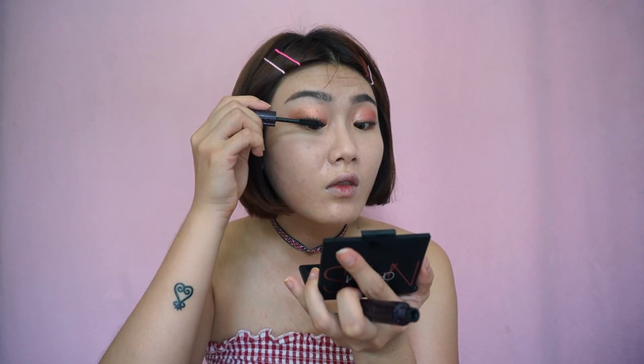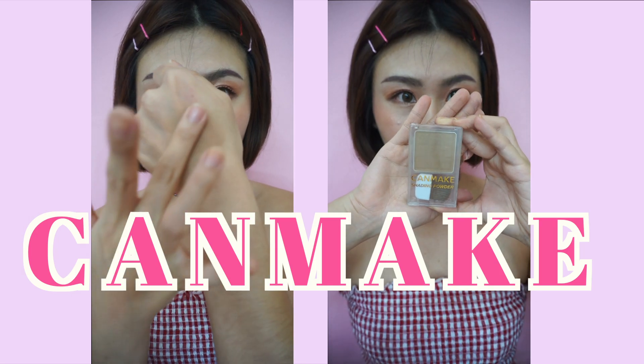用KISS ME的眼線筆描繪出一條微上揚的眼線，夾翹睫毛，刷上睫毛膏，眼妝就完成囉。